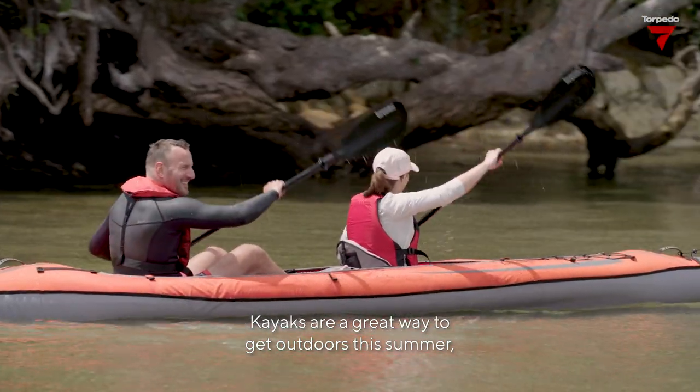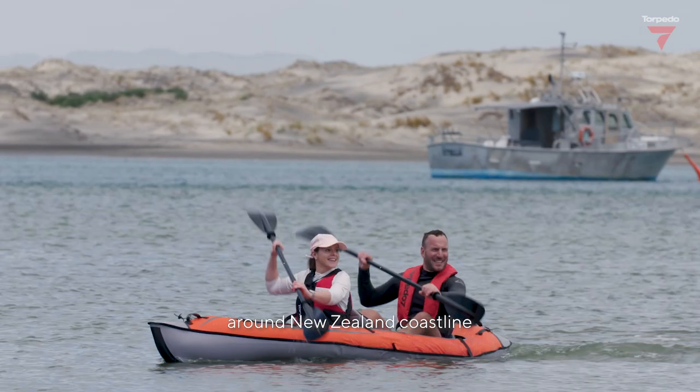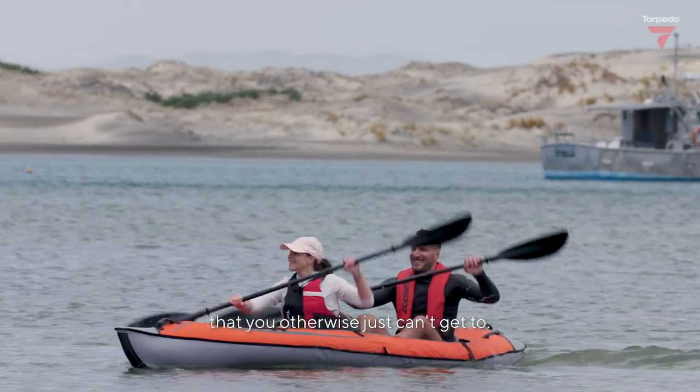Kayaks are a great way to get outdoors this summer. Their durable construction means they can handle the bumps and knocks really well. They're a cool way to see some awesome spots around the New Zealand coastline that you otherwise just can't get to.